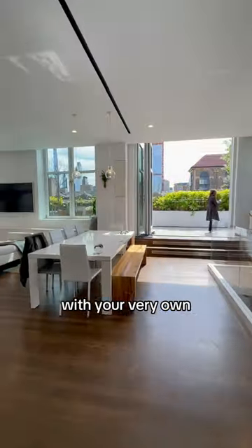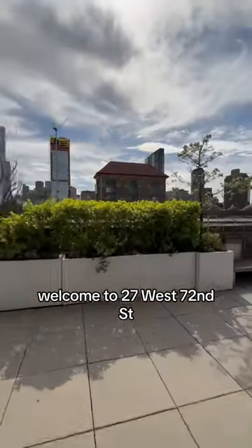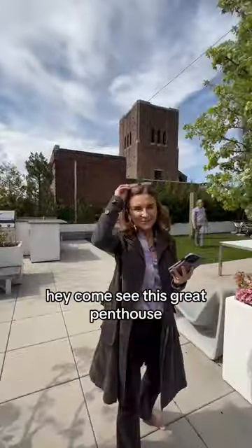You know you've made it when you're living right across from Central Park in a penthouse with your very own private backyard in the sky. Welcome to 27 West 72nd Street. Hey, come see this great penthouse.